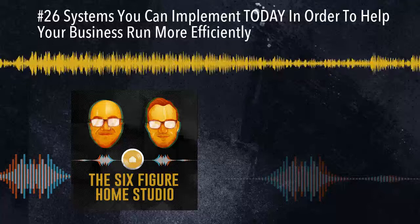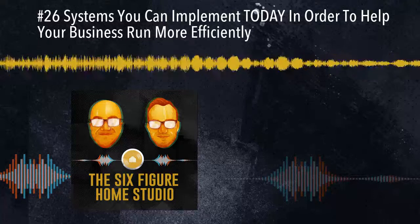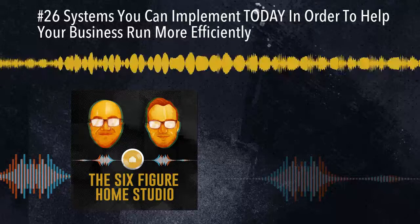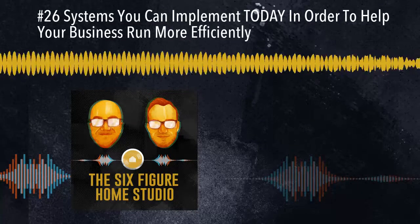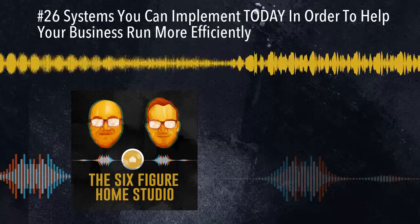Hello and welcome back to another episode of the Six Figure Home Studio Podcast, where we post new episodes every single Tuesday morning. This episode is all about systems, but before we get into today's episode, I want to give a little shout out to our listeners. We just crossed the 100 review threshold in the Six Figure Home Studio Podcast. So anyone that has left a review, I want to say personally, thank you so, so much.